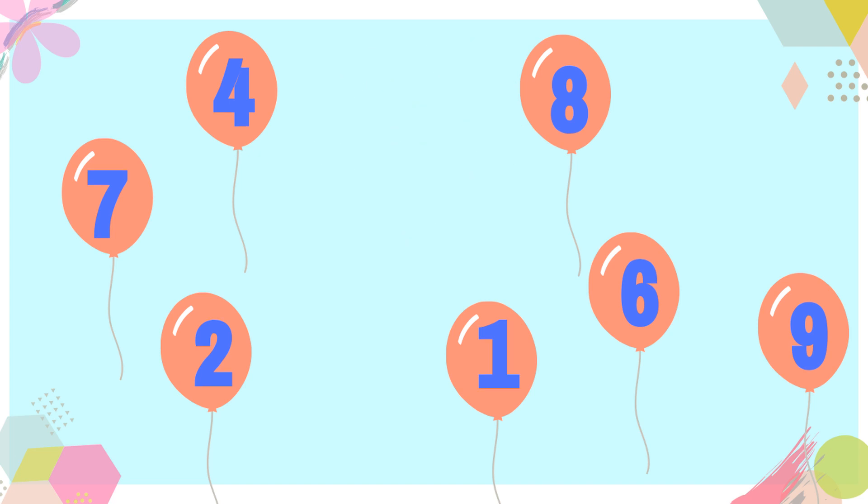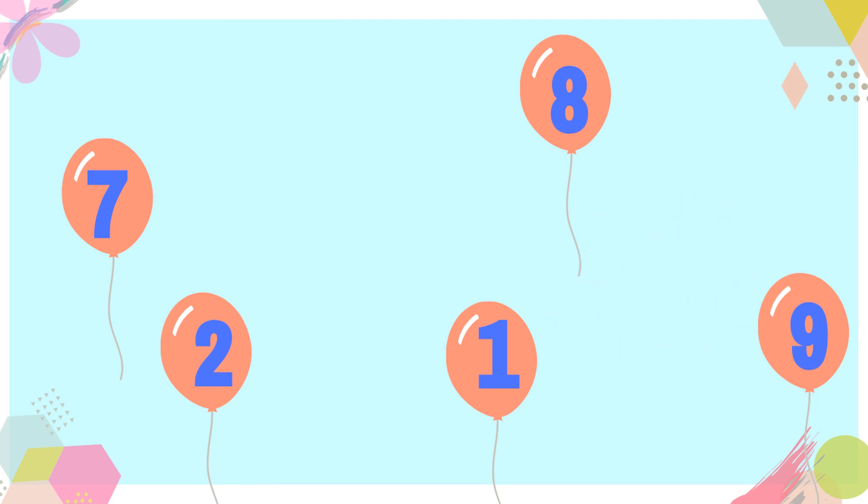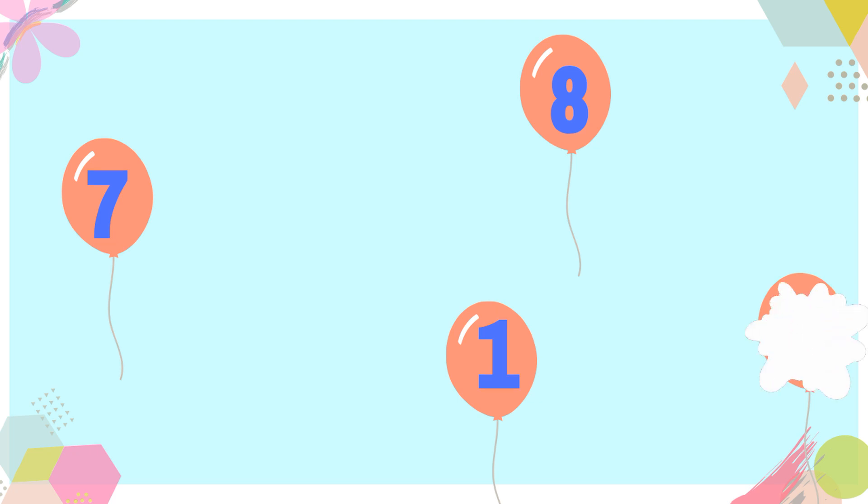Number six, number two, nine, seven, one, and eight. Super!